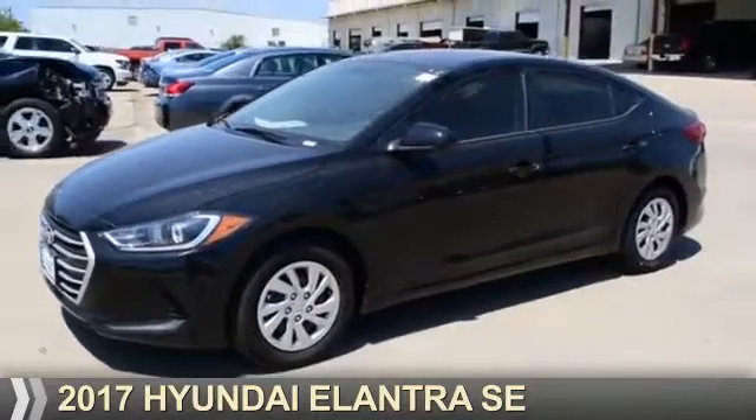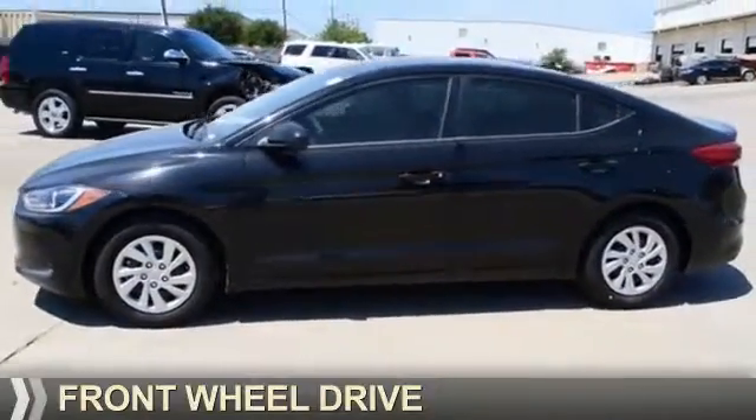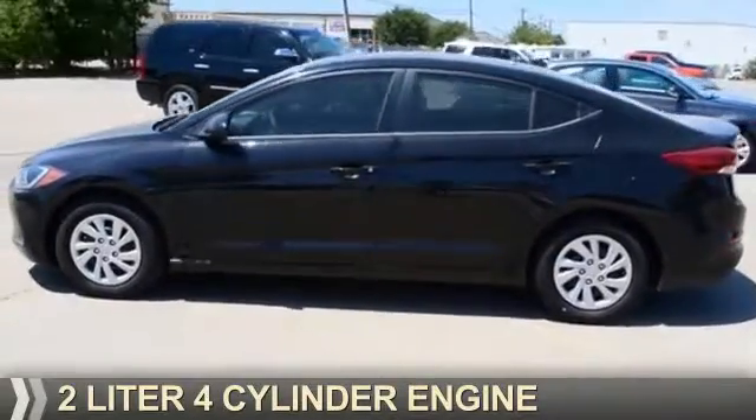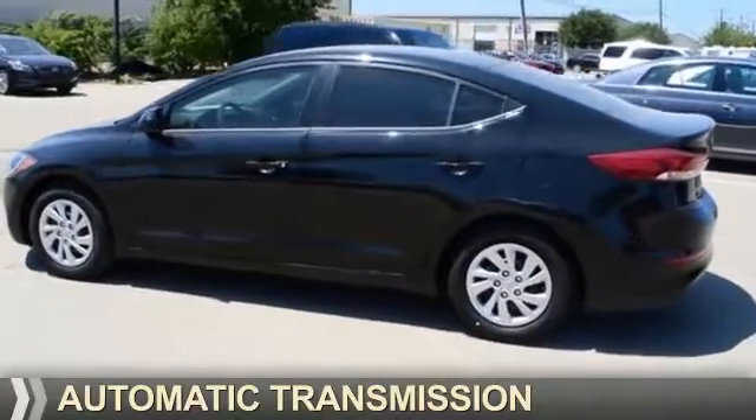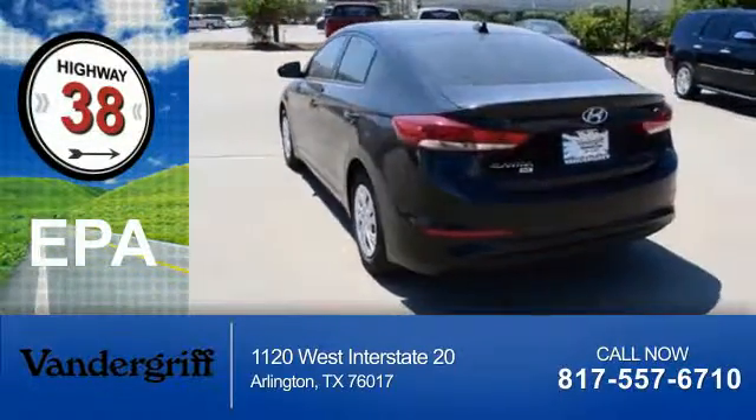Presenting the 2017 Hyundai Elantra. It's powered by Front Wheel Drive, a 2-liter 4-cylinder engine, and an automatic transmission. Great fuel efficiency saves you money by requiring fewer trips to the gas station.